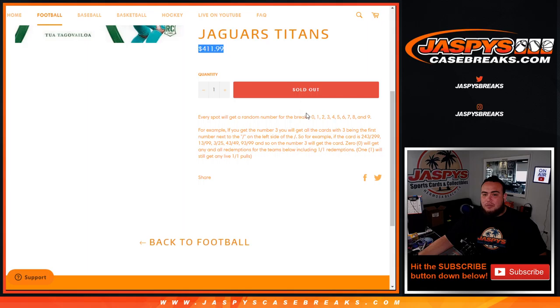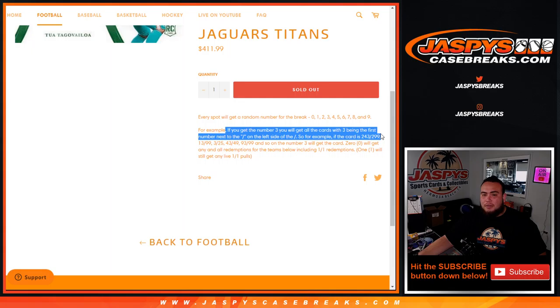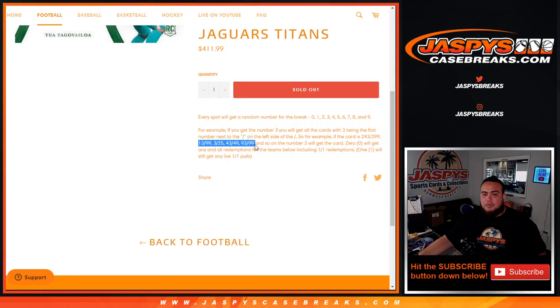We're random number block styling it, where you get a random number from 0 through 9. As an example, you'll get all cards where your number is the first number next to the dash on the left side. So for example, if you get block 3, it's 243 out of 299 — that'll go to block 3; 13 out of 99, 3 out of 25, 43 out of 49, and so on. Number 3 block would get that card.